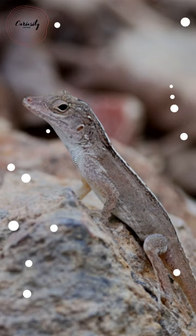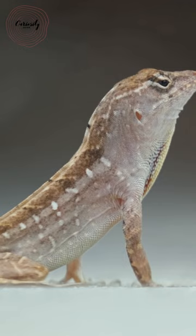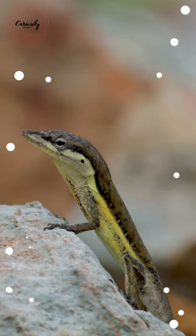The anoli species almost always has some physical difference between the sexes, such as, but not limited to, the male having a dewlap. Depending on habitat, climate, and diet, each species of anoli lizard will have a different size and color.